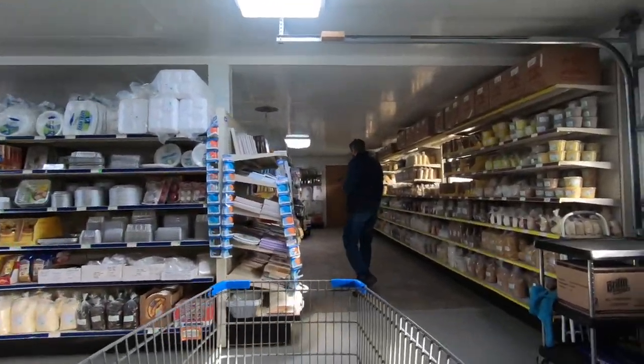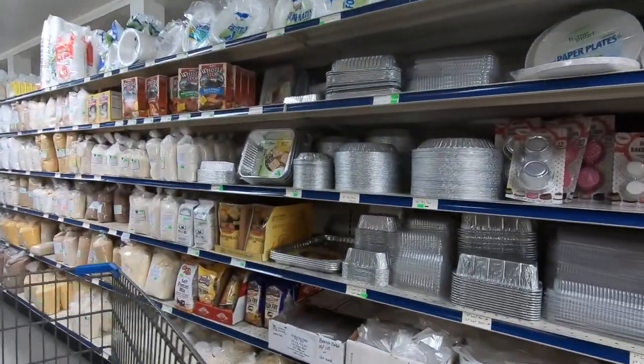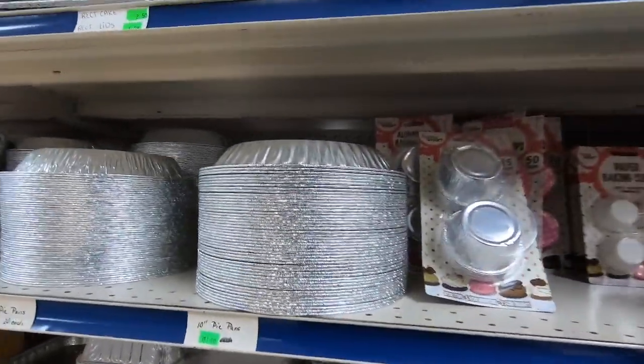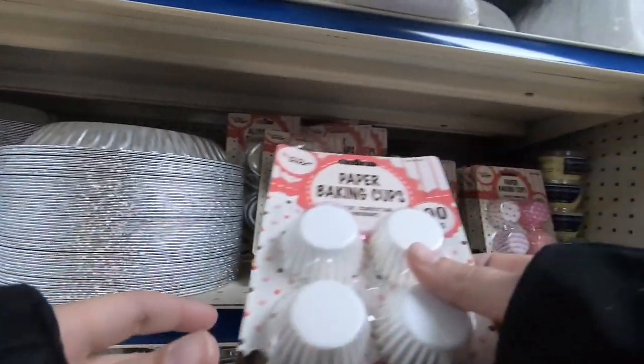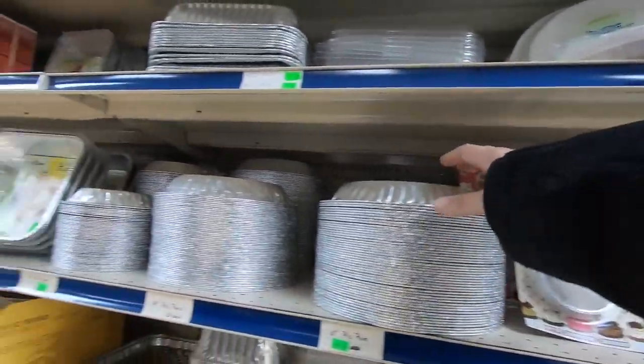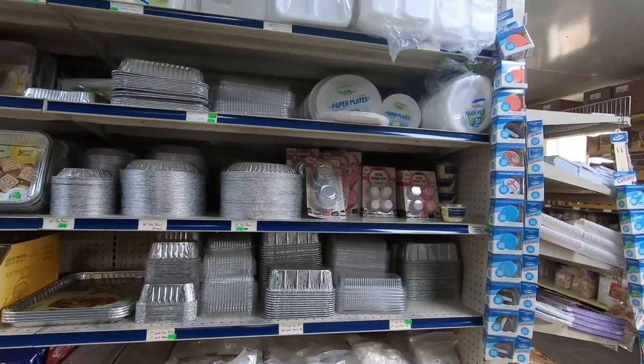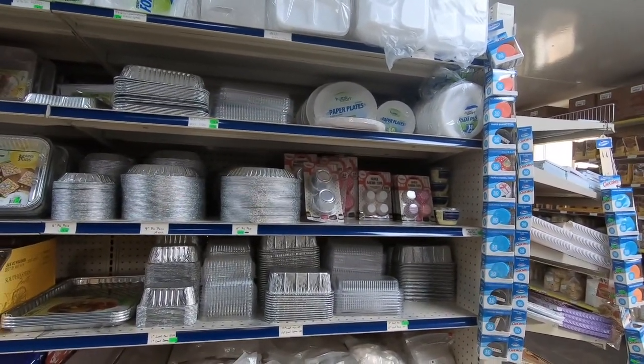Next is the baking aisle — this has to be my favorite aisle, as it has everything you would need to bake something. I found these cute little cupcake liners and grabbed just one more. For the price you couldn't go wrong. I wish I grabbed a few of these tinned containers as I love making homemade bread — oh well, I'll be back sometime.